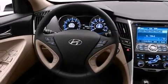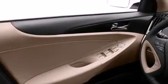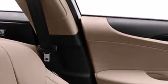Its top features include keyless ignition, XM satellite radio, a multi-link rear suspension, traction control and stability control systems, aluminum wheels, and a tire pressure monitoring system.